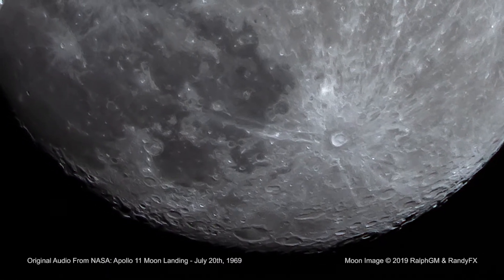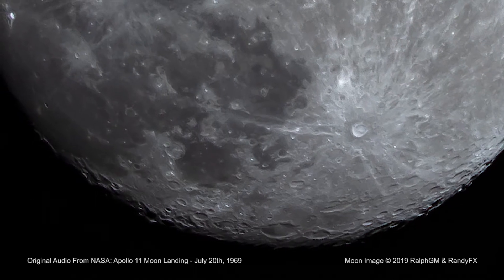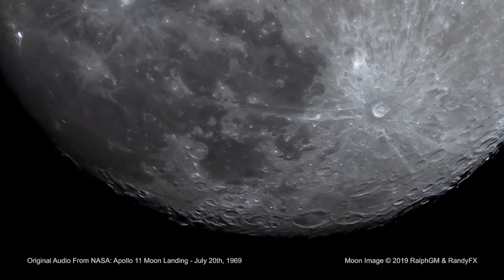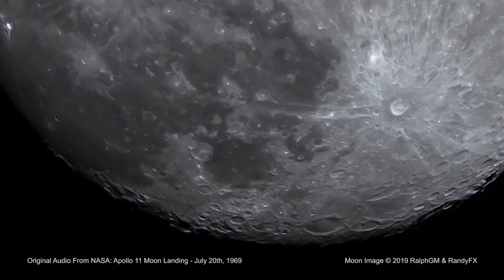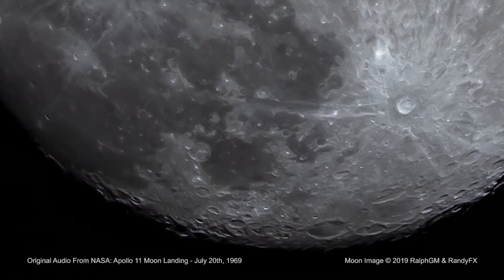Okay Neil, we can see you coming down the ladder now. Okay, I just checked getting back up to that first step. The tread hasn't collapsed too far, but it's adequate to get back up. Roger, we copy. Pretty good little jump.